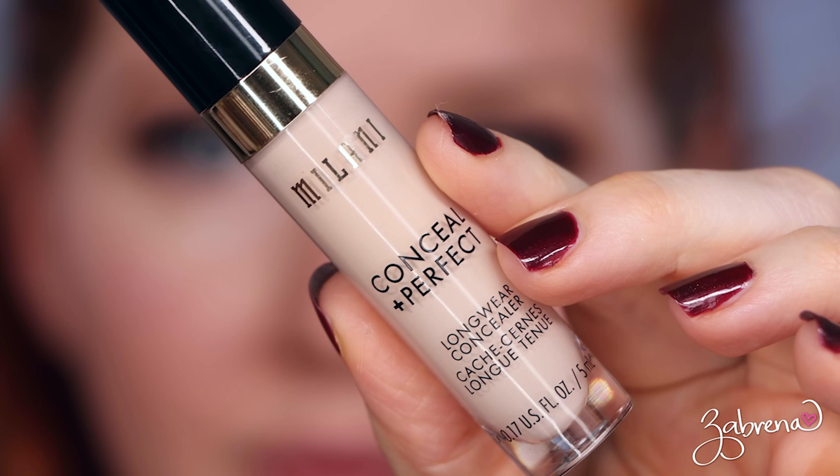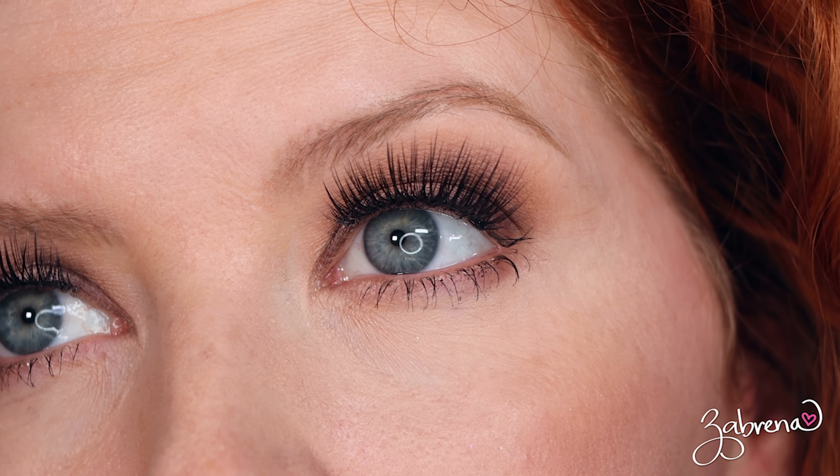Next is Milani's Conceal and Perfect Long Wear Concealer. This has amazing coverage but it has a drier formula compared to the others, so you have to work really fast with it. It dries quickly — if you don't blend it in time it's a struggle to blend after that. Because of the quick dry time I felt like I had to buff it into the skin with a brush after the initial application. Even though the results are beautiful, the application stressed me out. After eight hours there was no movement, no creasing, the coverage did last throughout the day.